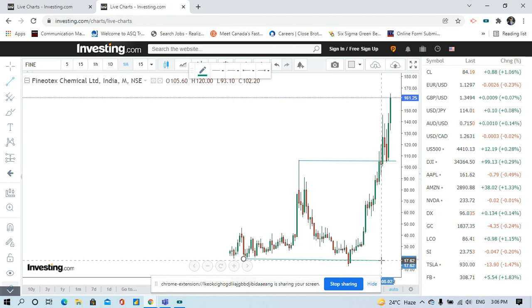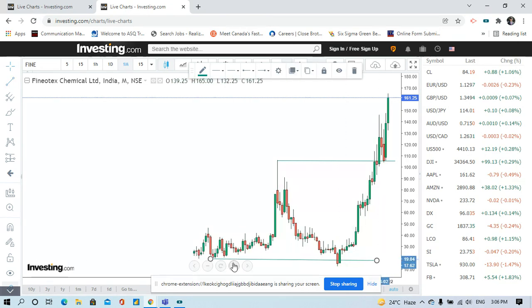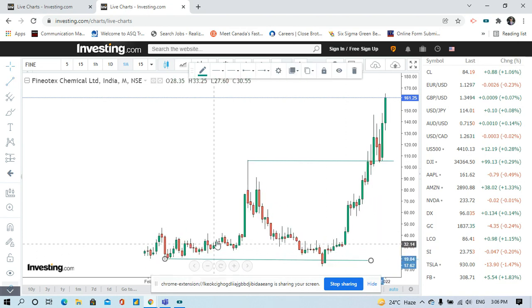The stock fell down to this support level, and from here the stock took support and went back up. This level was the resistance.